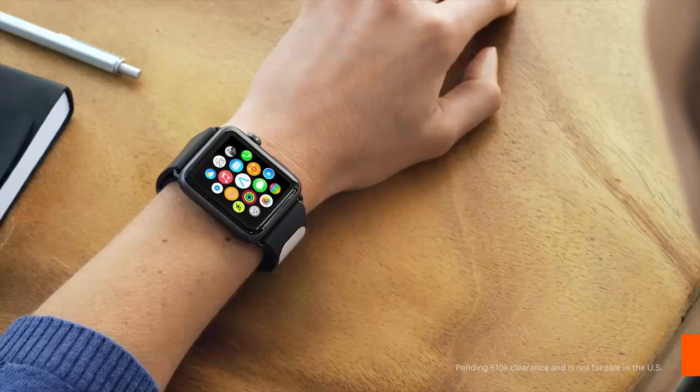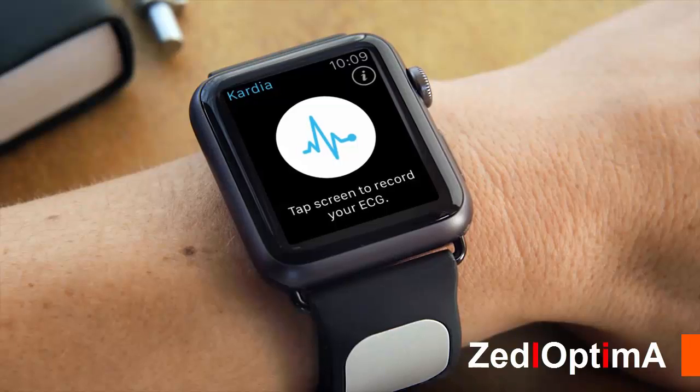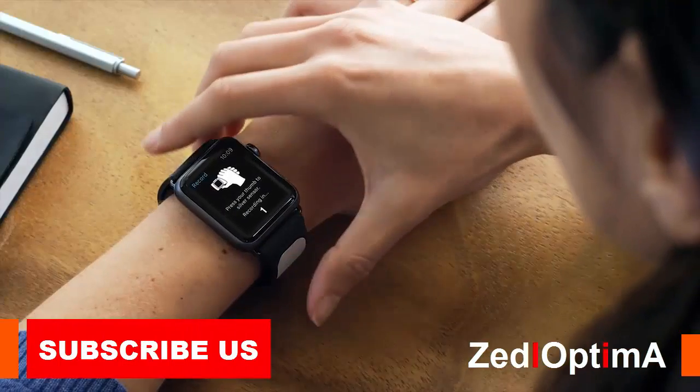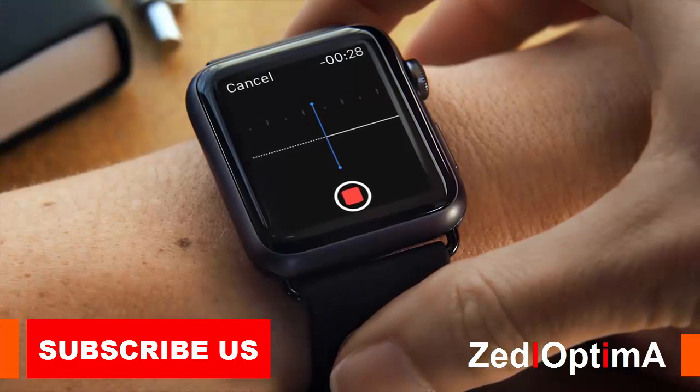To use CardiaBand with your Apple Watch, select the Cardia app on the home screen. Open the app and tap here to record an EKG. Place your thumb on the electrode, and if you're experiencing any symptoms, say them aloud as the clock counts down from 30.